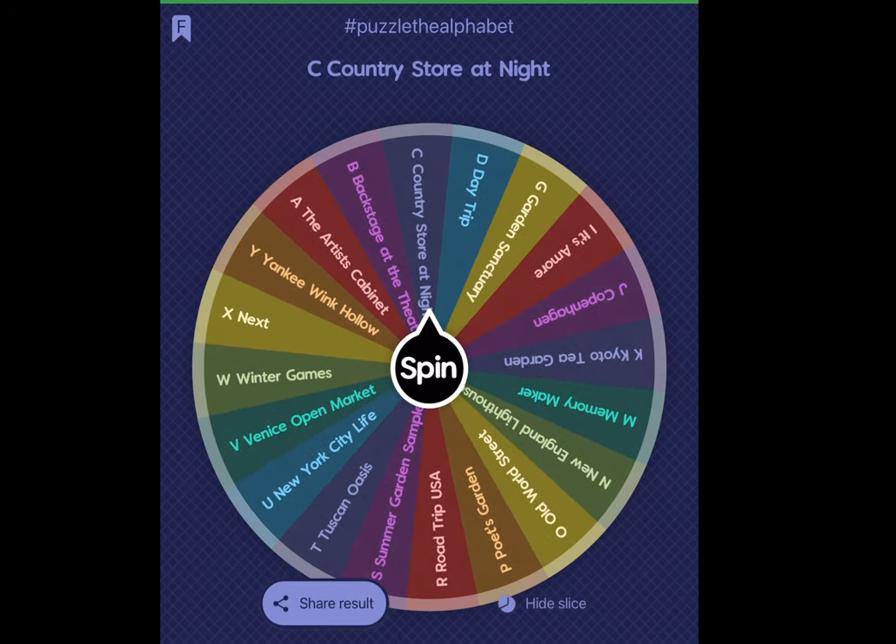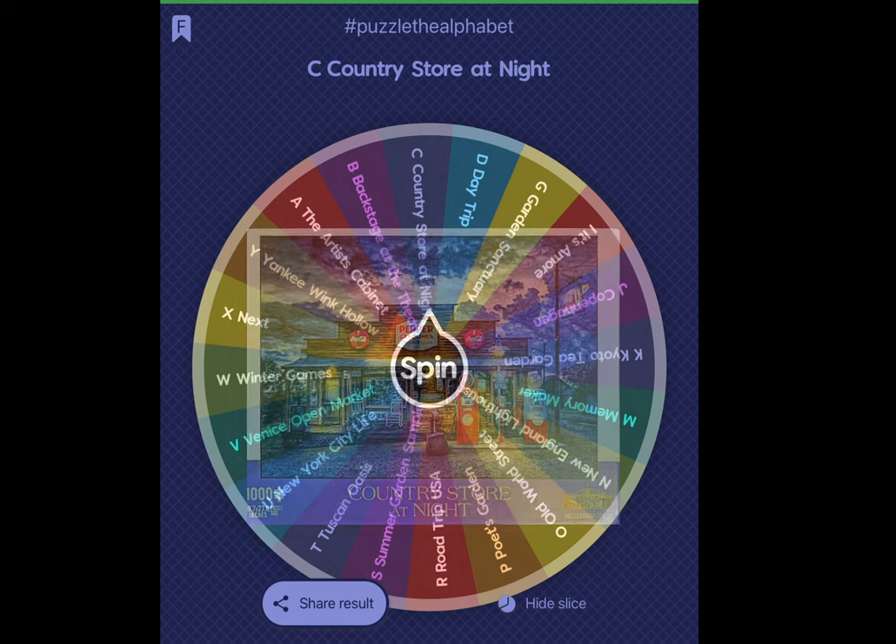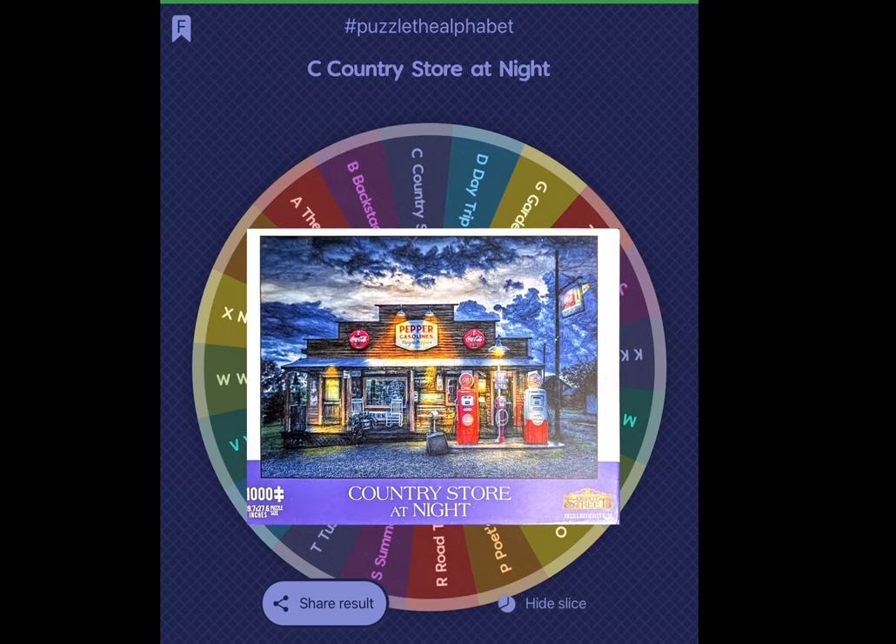This is Country Store at Night. This is a Michezo — obviously a night scene — and it may indeed be the first night sky jigsaw puzzle that I will be doing or have done.